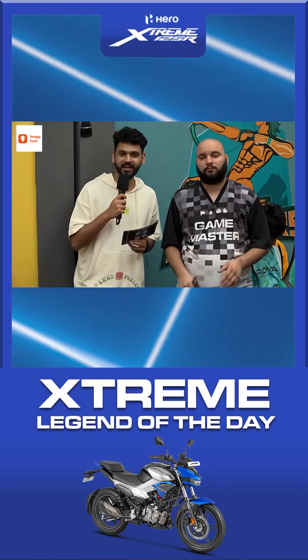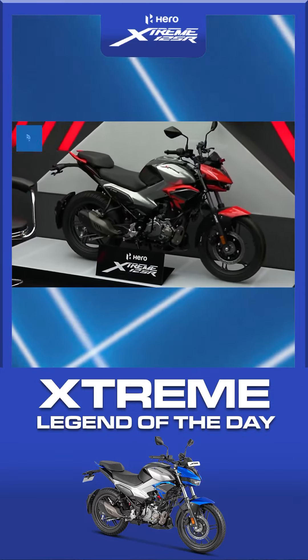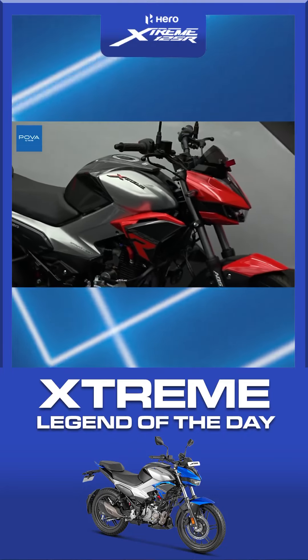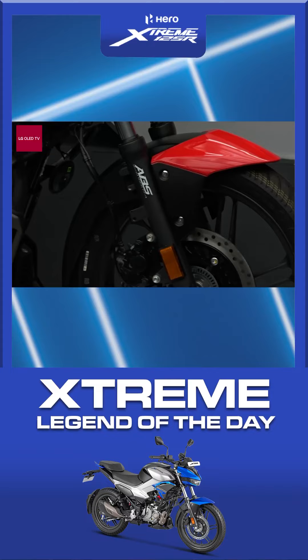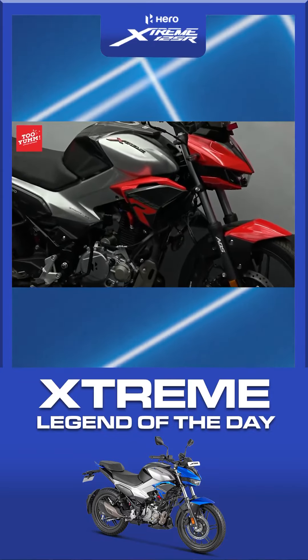Now we are going to look at our Extreme Legend of the Day by Hero Extreme 125R. So Game Master JD, can you explain how we are going to look at the Extreme Legend of the Day? Legends compete against each other to show what they have. We are going to talk about bragging rights here. And if you need these bragging rights when it comes to your bike, there is something stylish, there is something sporty, which is the Hero Extreme 125R.